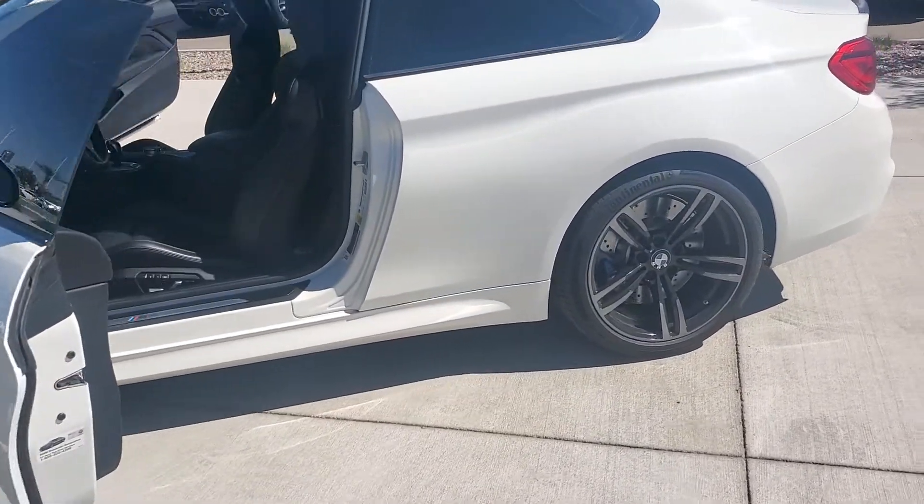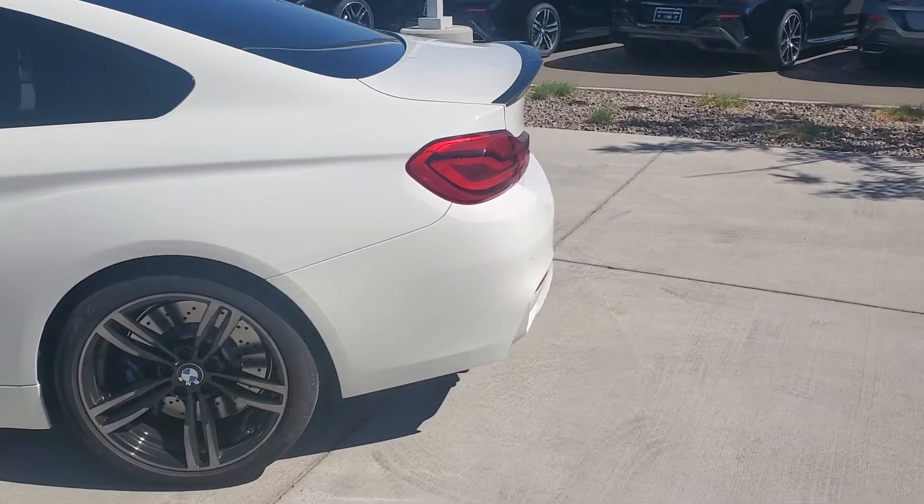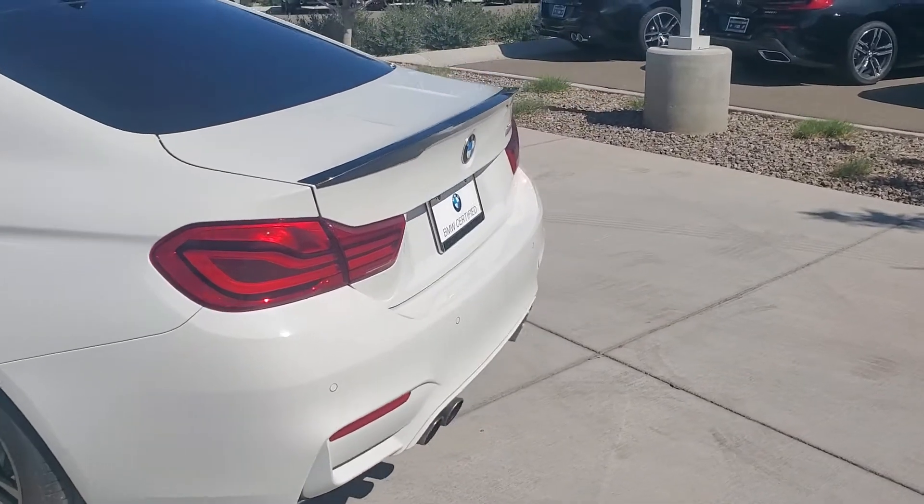Interior looks amazing. It's got the carbon fiber spoiler in the back and a carbon fiber roof.